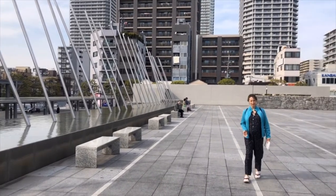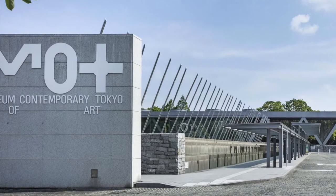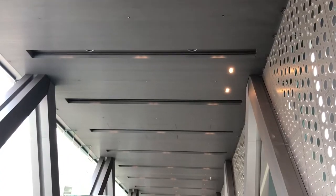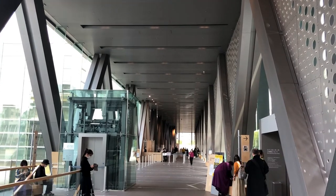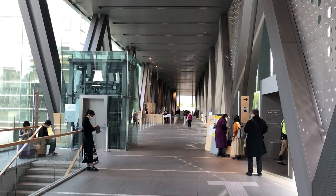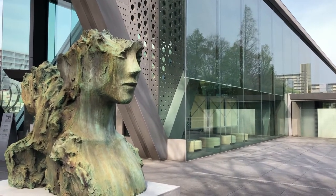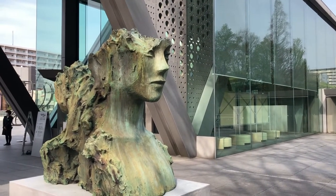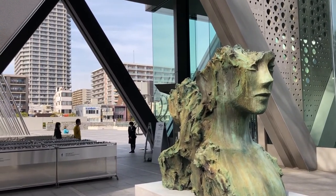We're here at our final stop for today, which is the Museum of Contemporary Art here in Tokyo. It was built in 1995 and serves as the center for the systematic study, collection, preservation, and display of contemporary art, focusing primarily on post-war Japanese art but including subjects from around the world.